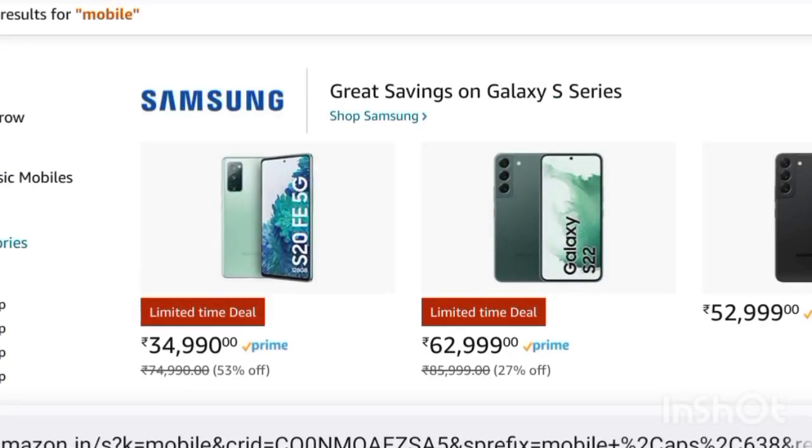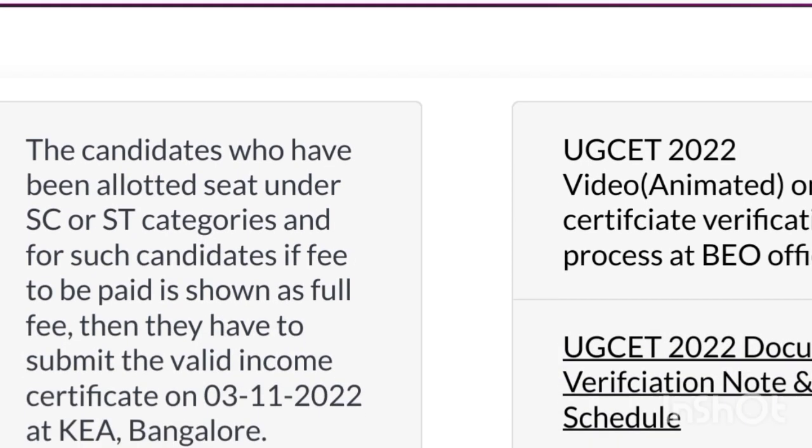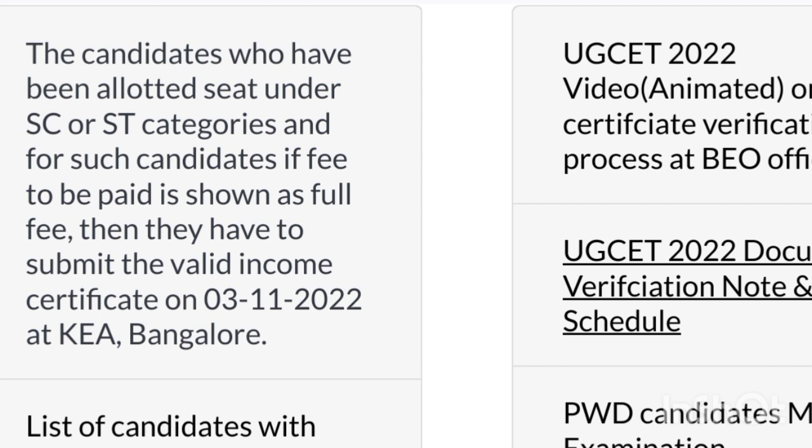The candidates who have been allotted to sit under SESD — if the fee to be paid is shown as a full fee, then you have to submit the valid income certificate.